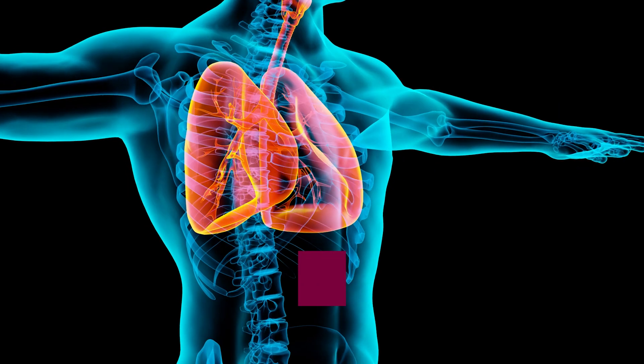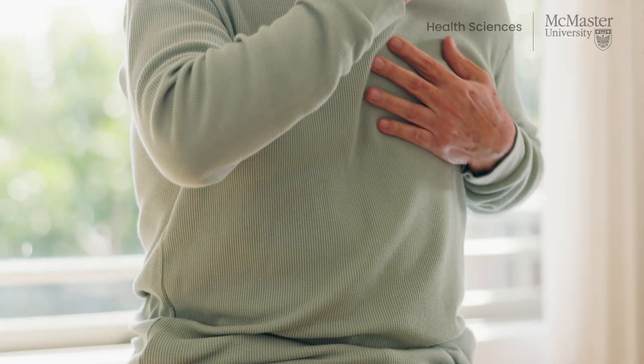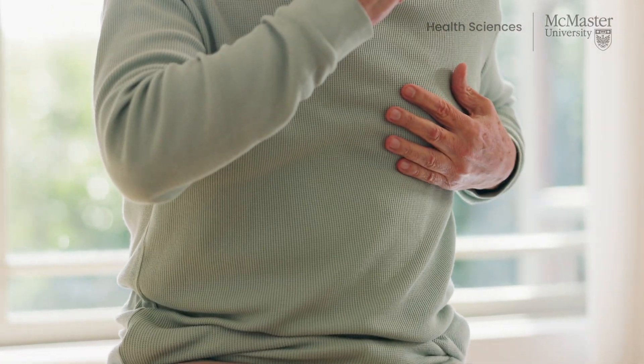Deep vein thrombosis can embolize to the lung circulation. This is called a pulmonary embolism and usually presents with difficulty breathing or rapid breathing, chest pain, and possibly coughing up blood.